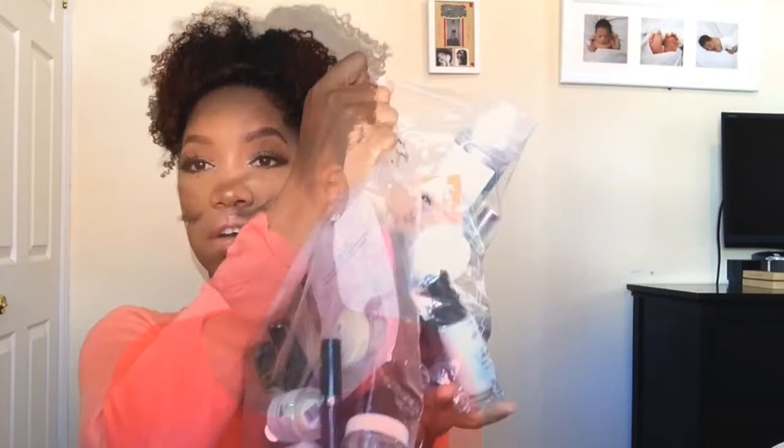I have two bags — one from this month and one from last month. These are all the products. I'm just going to go through the bag and show you guys what I got. I hope you enjoy videos like this because I can continue to do them as I get more products from work.